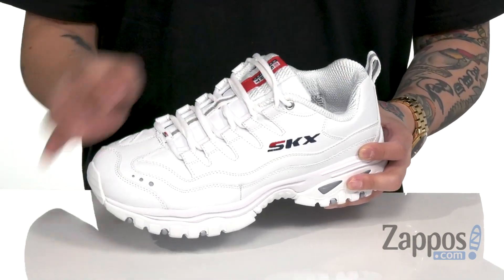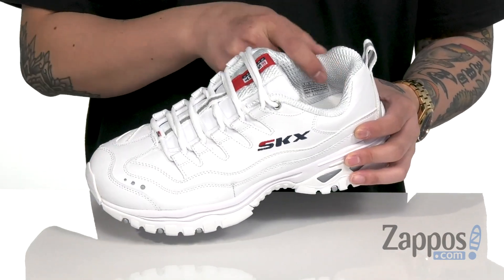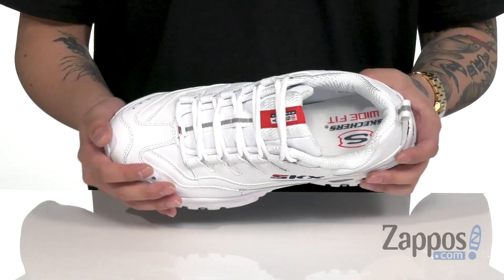Thick padding on the tongue and collar provide excellent comfort. A pull tab at the heel area so you can throw it on with ease. And a soft fabric lining. A cushioned footbed is going to help absorb shock and keep you comfortable.